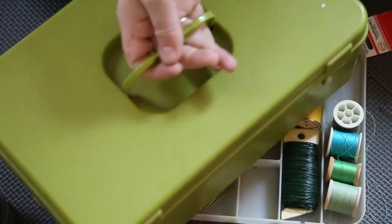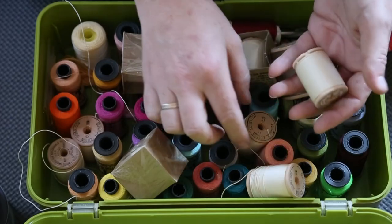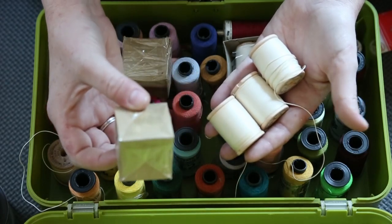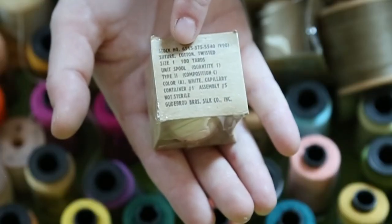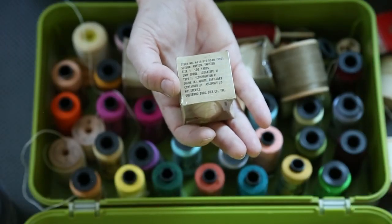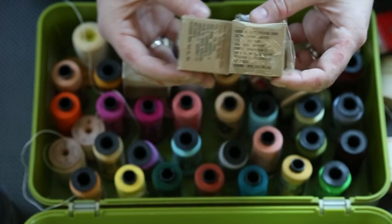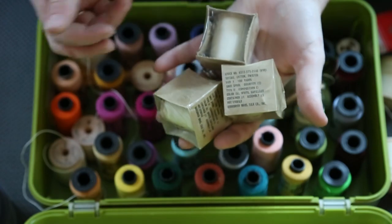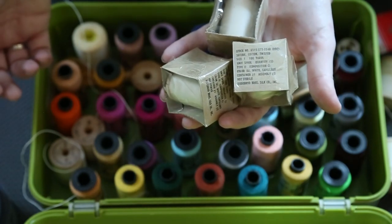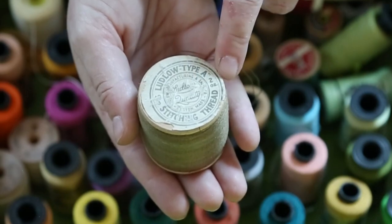Last but not least, let's do the final box. In a surprise to no one, more thread. Check out these spools — so this says 'Suture Cotton Twisted, Size 1, 100 yards.' These are spools of cotton sutures. They're not sterile, which is odd, but when I looked these up they were from the Vietnam era, so I picked a few up just because the history is pretty neat. I have no expectation I'll be able to use them, but I'll probably try and see. This was probably one of the older things I found — it says 'Ludlow Type A, Two Ounce Stitching Thread, Made in Boston, Massachusetts.'